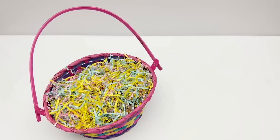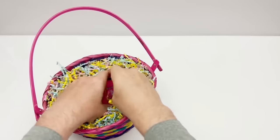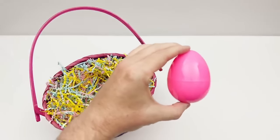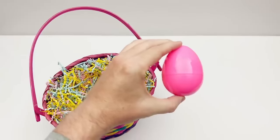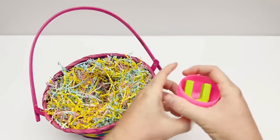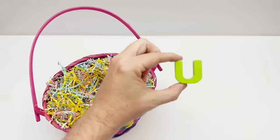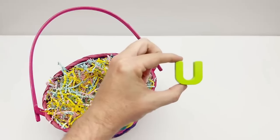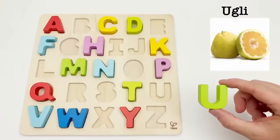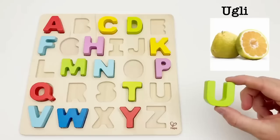Let's find another egg. We have a pink egg. Let's see what letter is inside. It's the letter U. U is for ugly fruit. The ugly fruit is a hybrid — it tastes like a lemon mixed up with a tangerine.